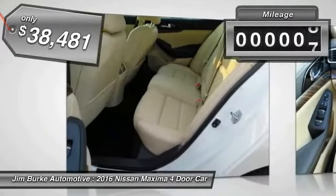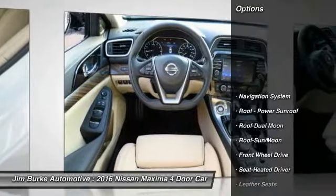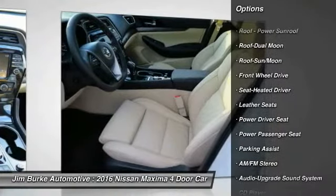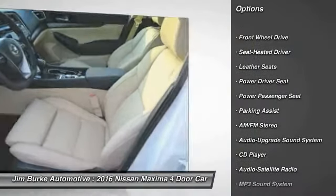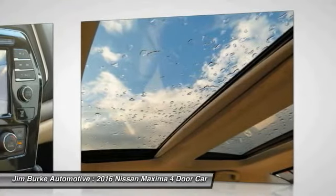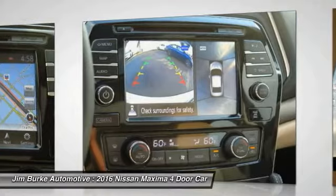This vehicle has less than 100 miles. Here are some of this vehicle's great options: anti-lock braking system, traction control, power passenger seat, navigation system, Bluetooth wireless data link for hands-free phone, moonroof, air conditioning front, HomeLink garage door opener, power steering, aluminum wheels.